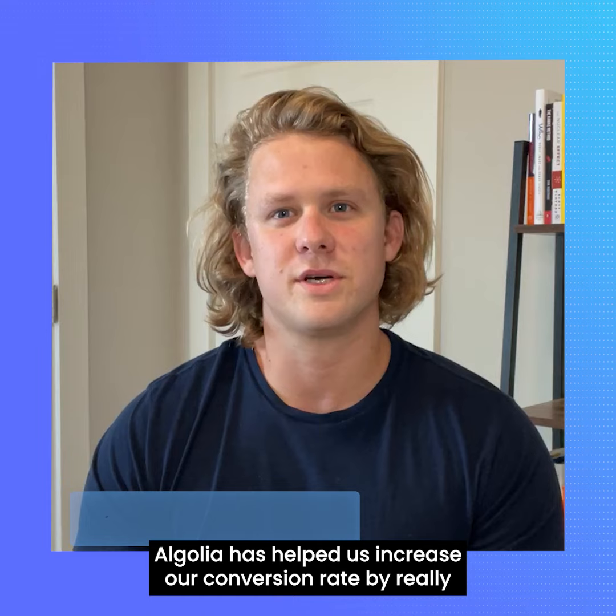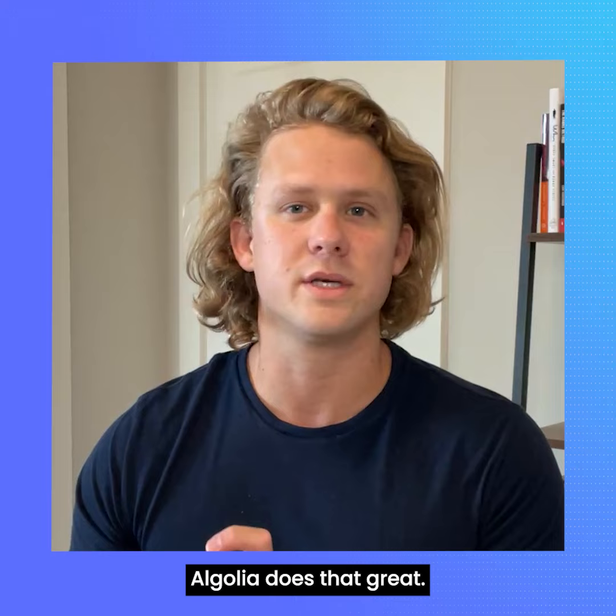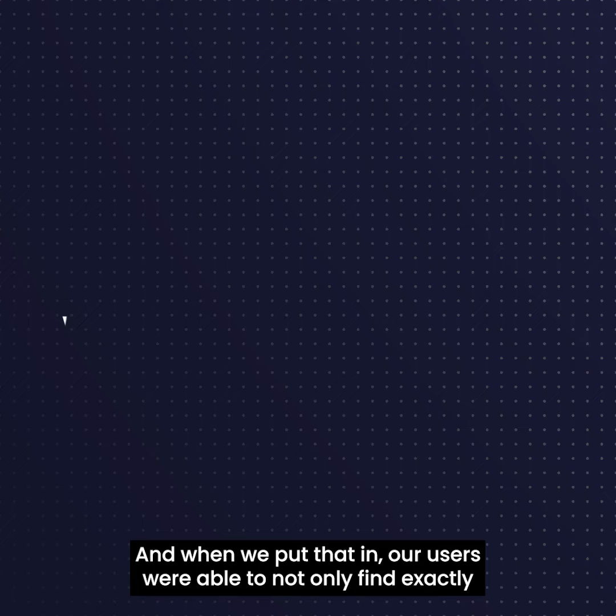Algolia has helped us increase our conversion rate by really allowing us to use filtering. Search is probably the core product — when you think about searching in a search box for whatever you want, Algolia does that great. But what Algolia also does is allows you to filter based on facets, so if your products have different features, you can plug that in and have a grid filterable search on your website.